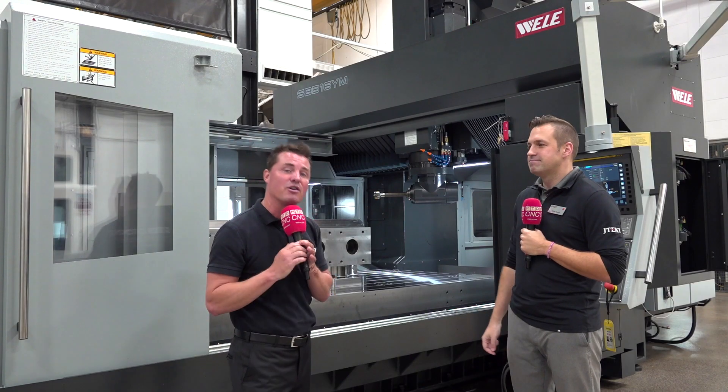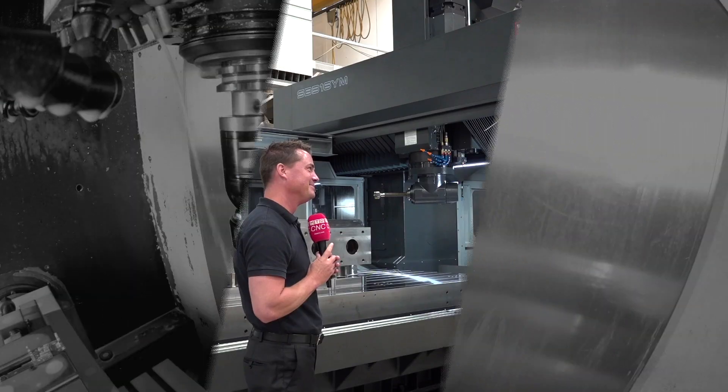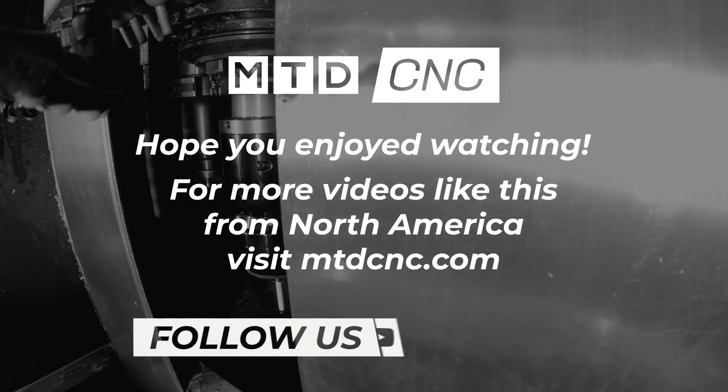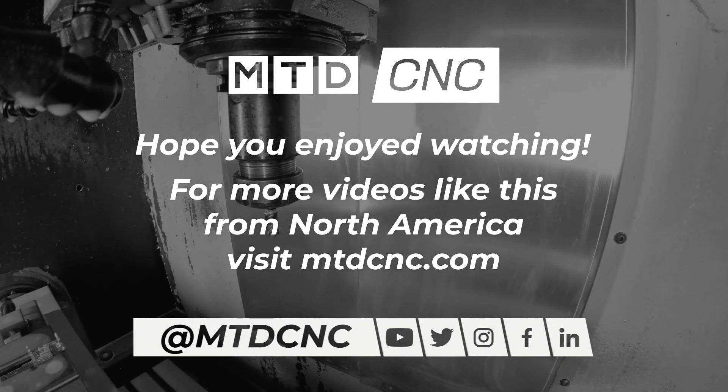Thank you all for watching — I know how valuable your time is. Thank you, Tony. Really great job, brother. My pleasure.